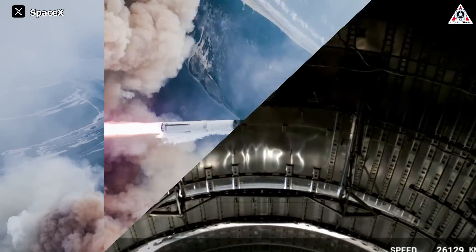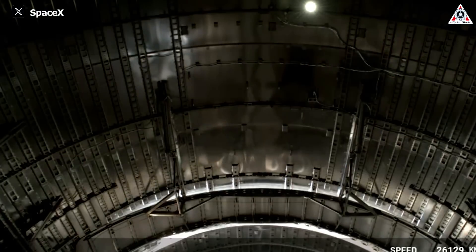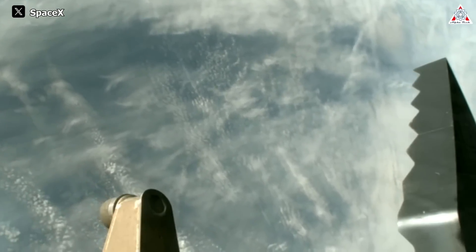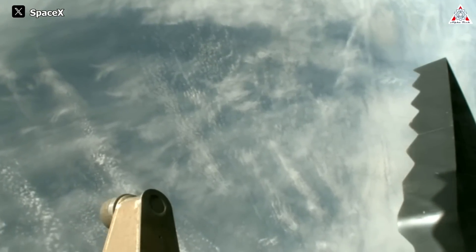It achieved all set objectives, successfully opening the cargo door while in orbit, conducting propellant transfer between rocket fuel tanks, and performing the flip maneuver with a super-heavy booster to begin its return to Earth.